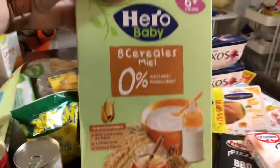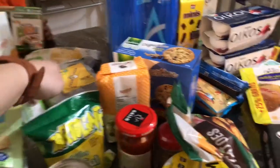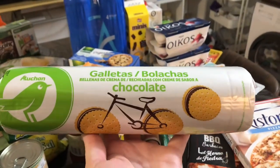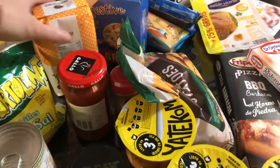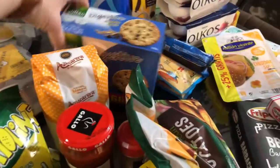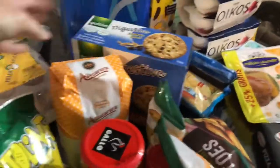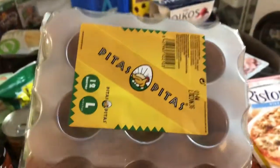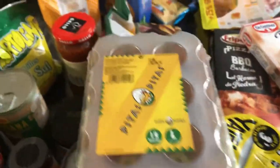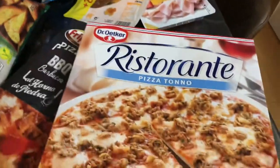Baby cereal that my toddler eats in the morning, some cookies, sugar — one kilogram — some oatmeal cookies, 12 eggs, and two frozen pizzas.